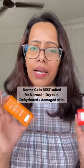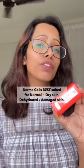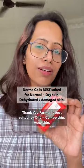So if you have skin that leans towards the drier side, skin that deals with dehydration or some minor skin barrier issues, then Dermaco is a better option. Whereas if your skin leans towards the oilier side and you're dealing with acne, then the Thank You Farmer one is a better option.